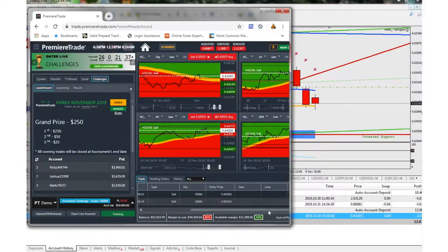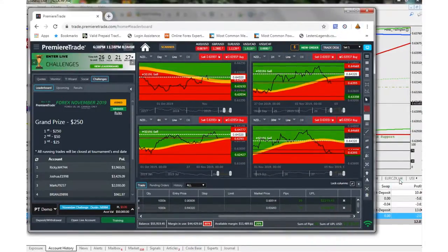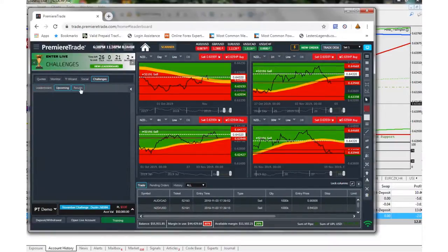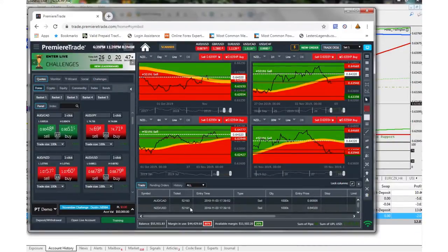I entered these trades last Friday but didn't do it on my live account — snooze you lose, right. Anyway, on the demo challenge I'm at about $5,911 profit right now, trading NZD/USD and AUD/CAD. If I were to close these right now, I'd be number one, but with 26 days left that's going to change a lot. Last month whoever got first place was at $48,000, so I'm just going to see how these go.